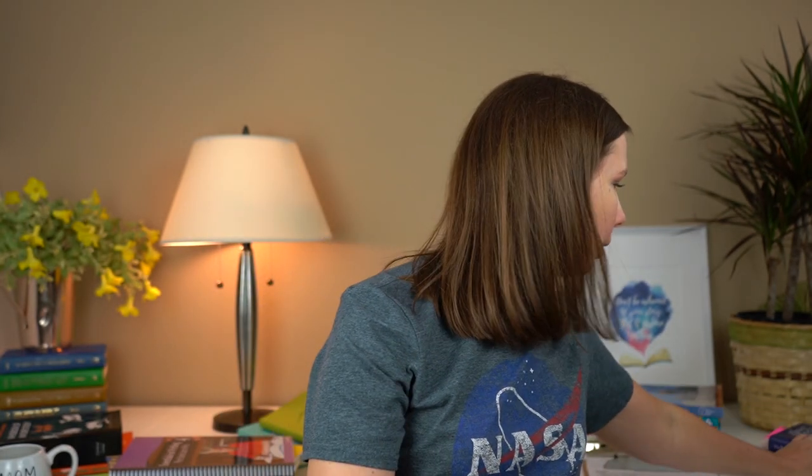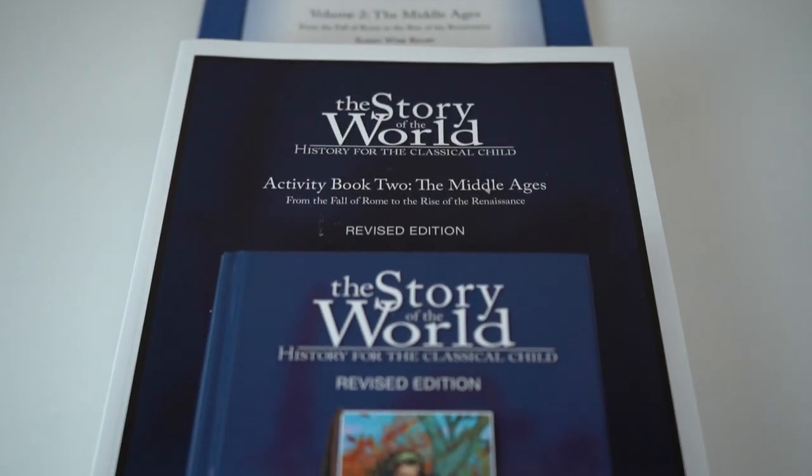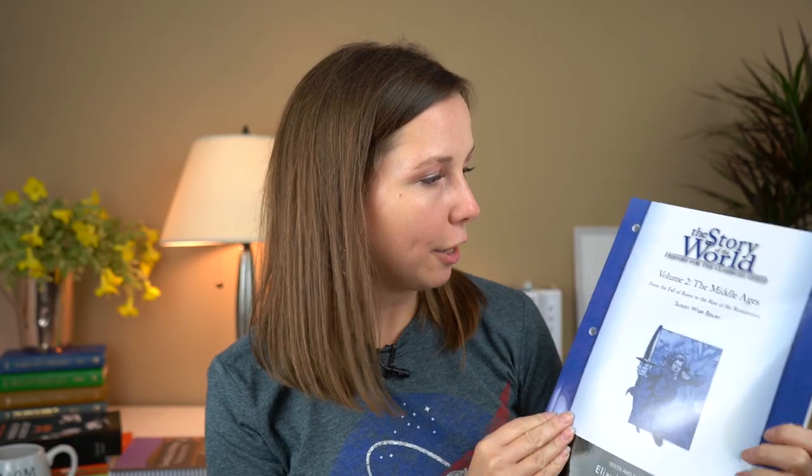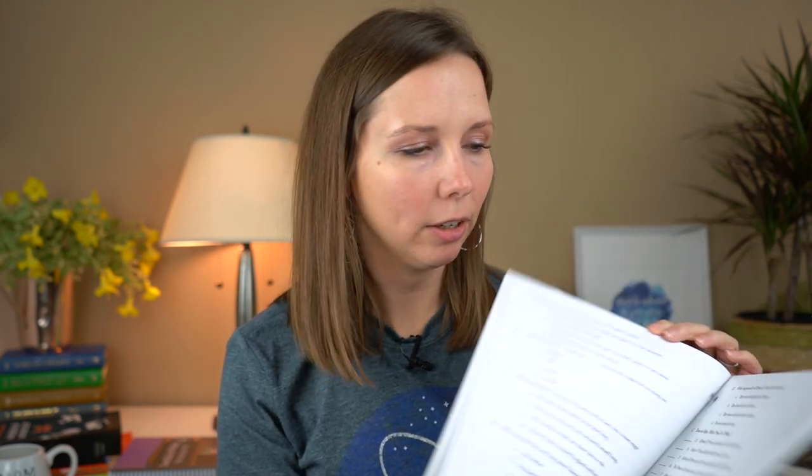For history and science, my son and daughter will be doing those together. For history, we'll be doing Story of the World again — this is Volume 2, The Middle Ages. I purchased the hardback book, and this year, which is different from last year, I also purchased a test and answer key book for about seven dollars. Because we submit a portfolio to our state at the end of the year, I wanted her to do a test. We'll see how it goes.